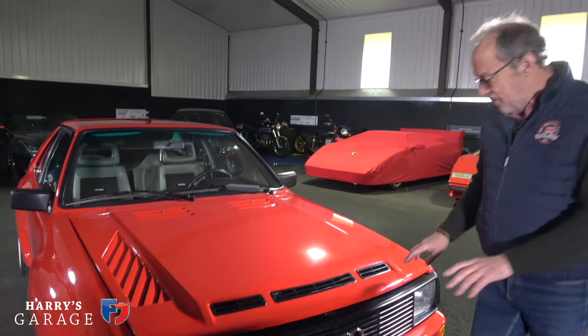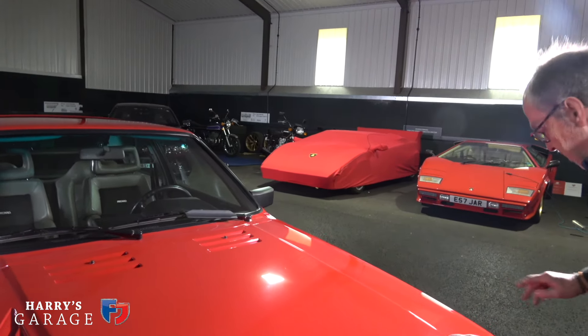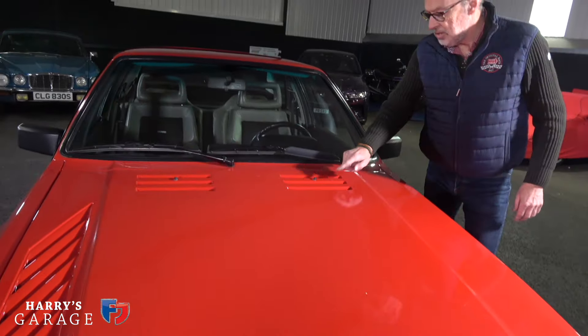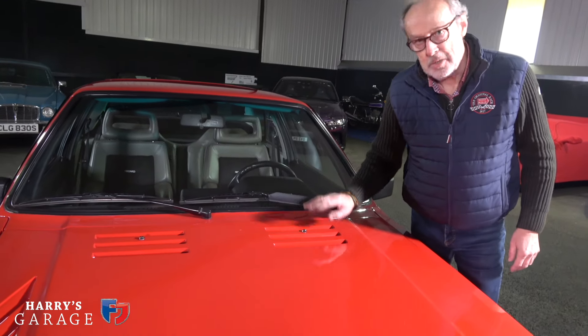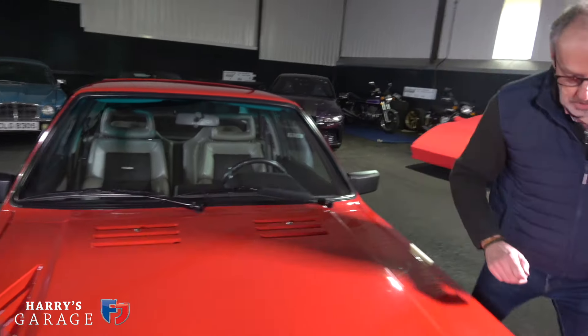Just before we open the bonnet - this scoop is obviously feeding air into the engine. There are also these additional scoops here doing a different job, feeding ventilation, but the engine actually breathes from these, which you'll see when I open the bonnet properly.